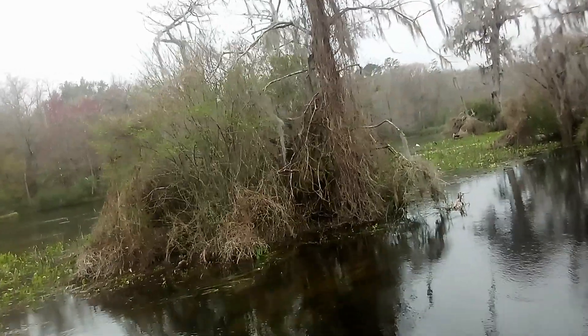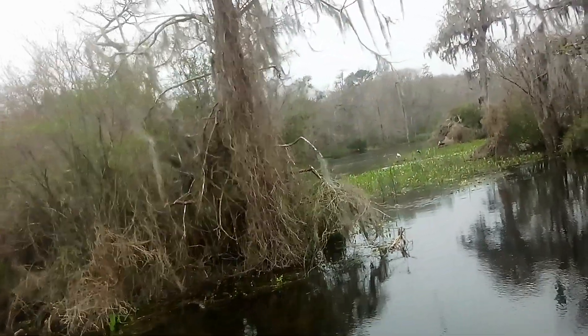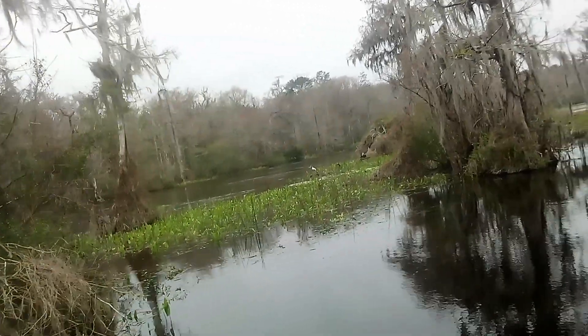It's called Spanish moss because the French thought it looked like a Spanish beard — so it got that nickname.